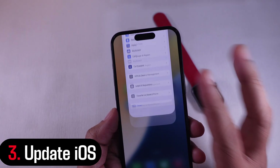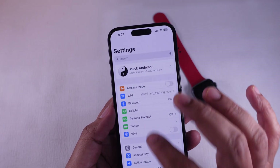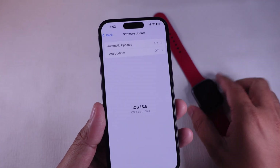Solution 3: Update iOS on your device. Outdated software can cause problems. Go to Settings, then General, and click on Software Update. Install any available updates. A fresh update can fix tracking bugs.